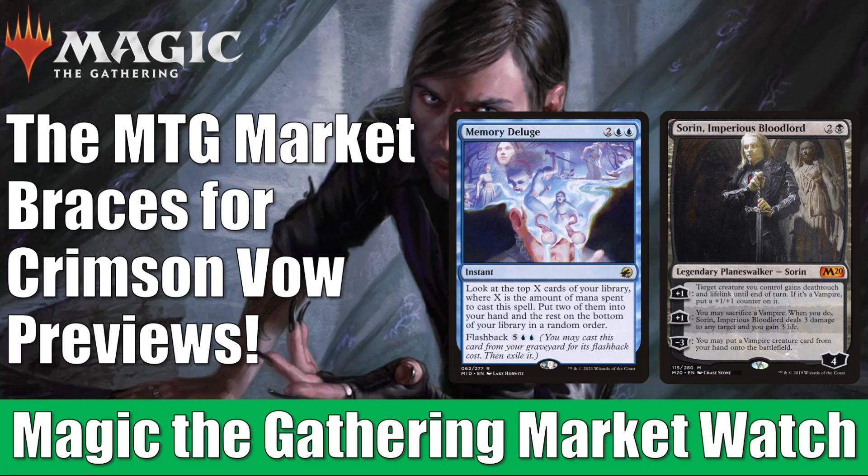I was even able to lower the threshold in this video to $1, so we're not going to talk about any card today unless it's moving at least $1 up or down.